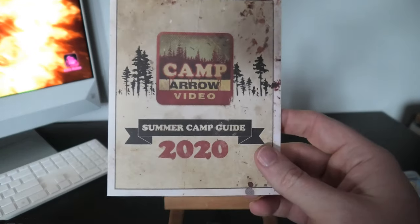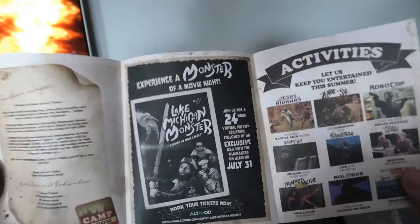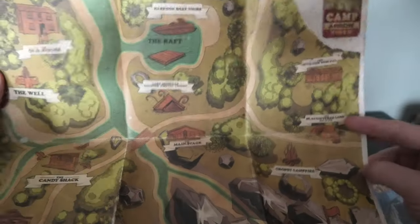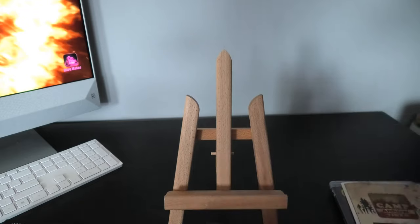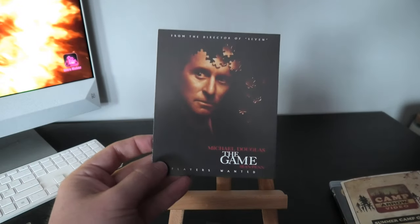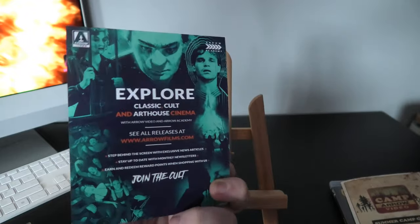This actually came in the box — an Arrow Video camp guide. I don't know exactly what it is; it must be something that's coming up with them, but I'm sure everyone got it as well. We also got an upcoming release — The Game with Michael Douglas — definitely looking forward to getting this one.